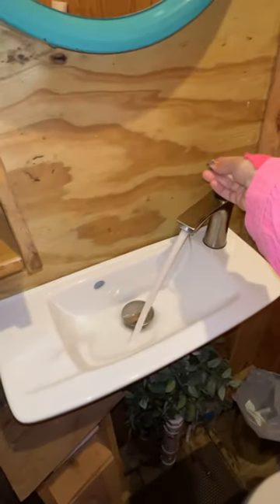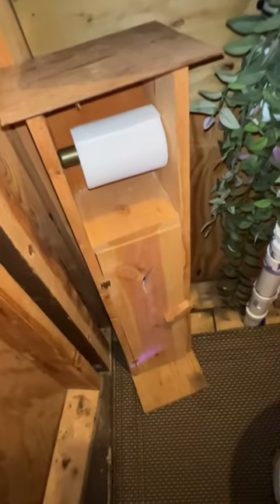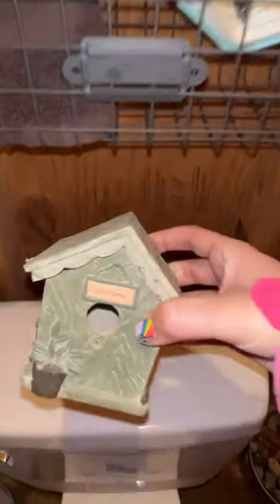It has lights, it has a toilet, and yes it's a flush toilet. It has a sink. The toilet paper holder is also an outhouse. Other cute outhouse decor.